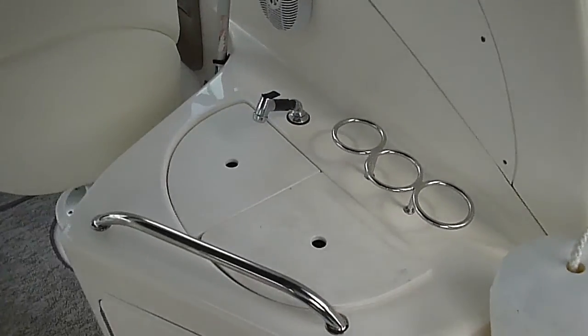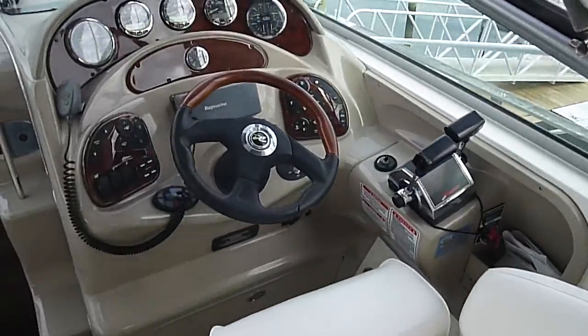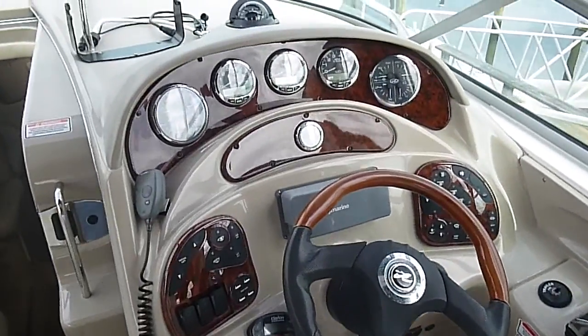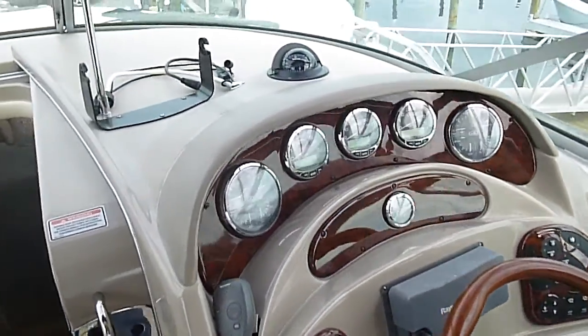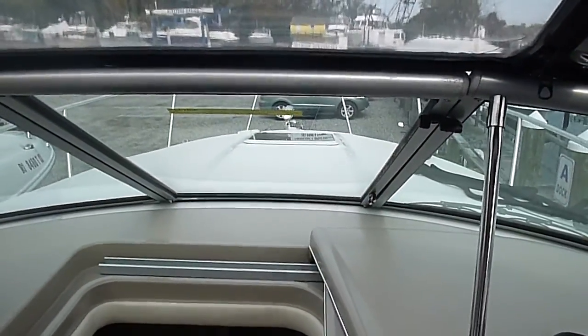She's got a nice wet bar here. Very luxurious cockpit area with some use of teak. Some nice space on the foredeck for sunbathing.